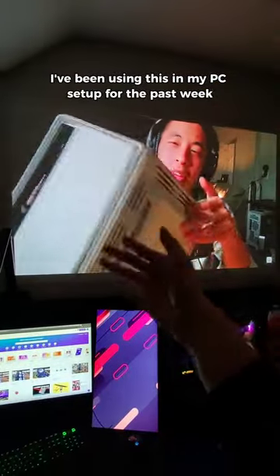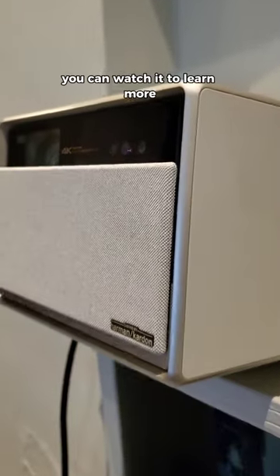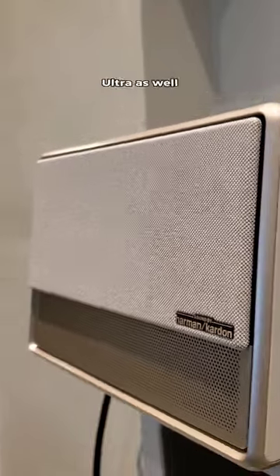I've been using this in my PC setup for the past week and just made a full video about my experience. If you're curious, you can watch it to learn more, and be sure to check out my profile for a special discount code on the Horizon Ultra as well.